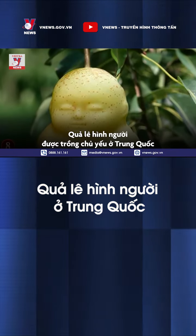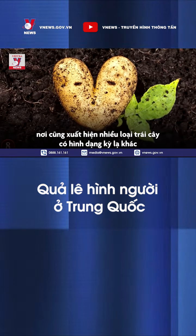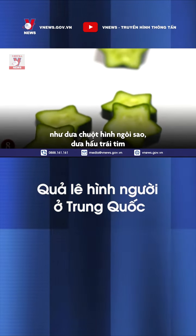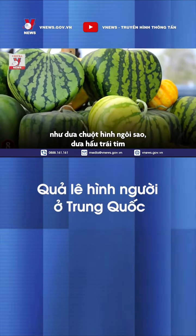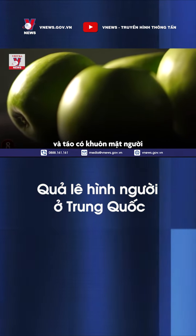The Buddha-Pear is grown by China's Fruit Mold Company, which is responsible for several other oddly-shaped fruits, including star-shaped cucumbers, heart-shaped watermelons, peaches shaped like human behinds, and apples with gnome-like faces.